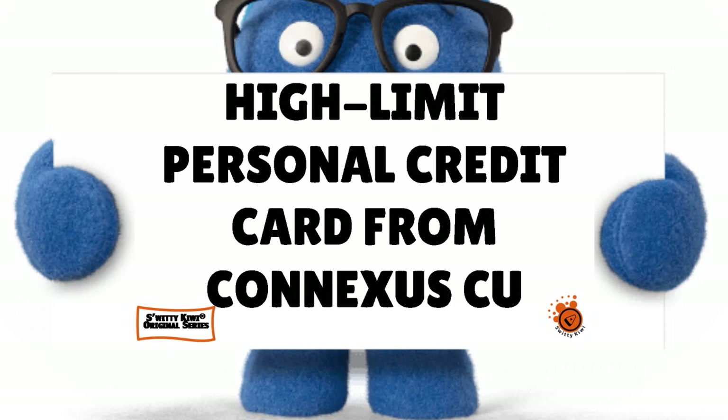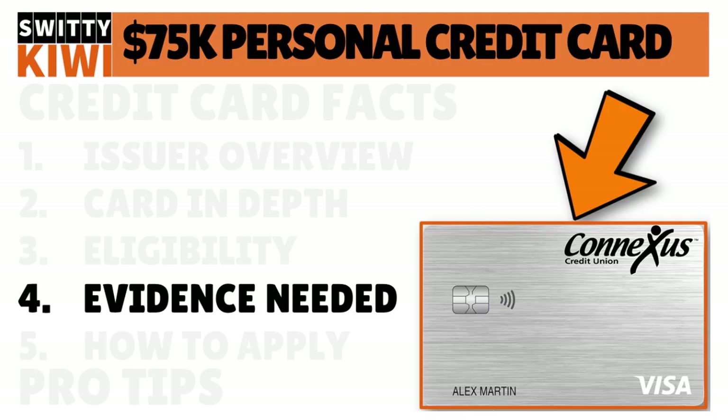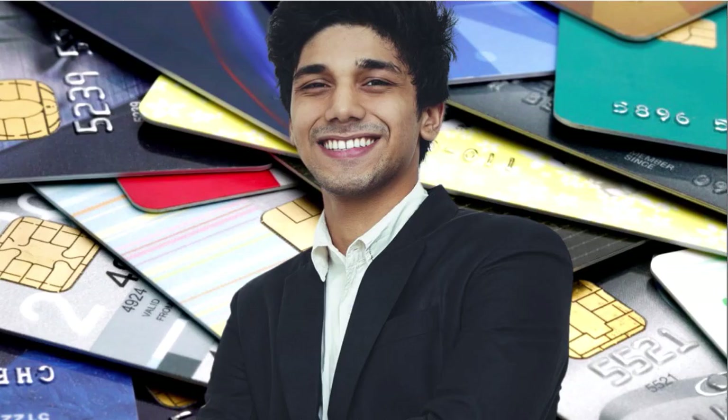Welcome back to another edition of the Awesome Sweetie Kiwi Show. I'm still having a conversation with you about a massive credit card from Conexus Credit Union. The potential limit of this card is $75,000 — we're speaking about a Visa Platinum card. This is a card that is open to all kinds of credit profiles. Whether you have low FICO or a high FICO, it doesn't really matter, as long as you have at least a FICO score of 530.